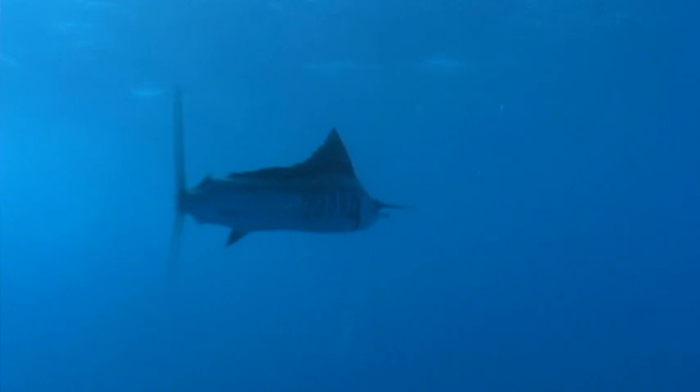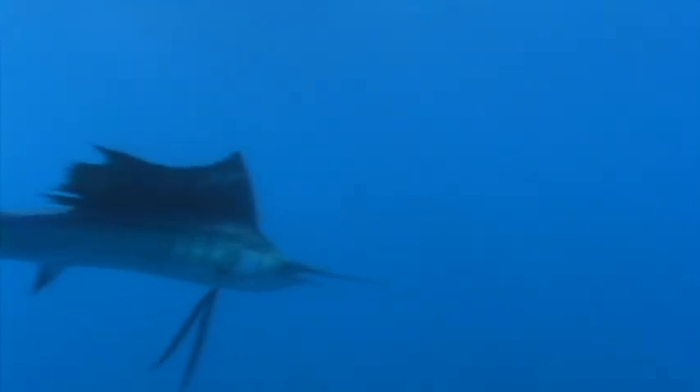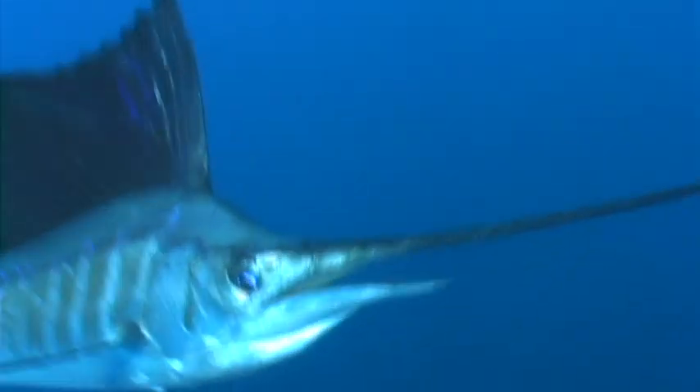They're pretty easy to identify. Like all billfish, sailfish possess an extension of the upper jawbone to form a bill. This is not only used for hunting, but it also makes the fish really hydrodynamic and a very fast swimmer.